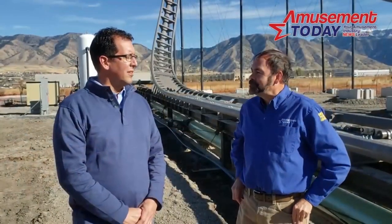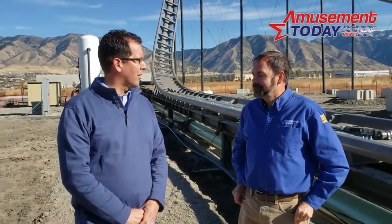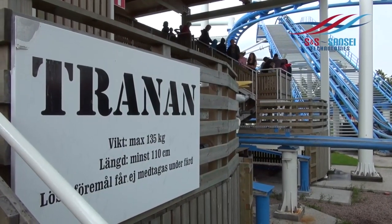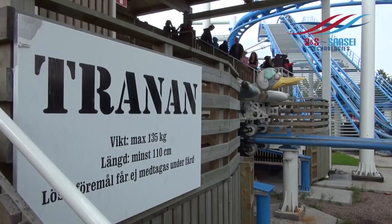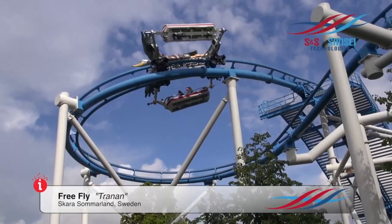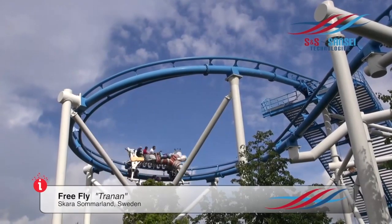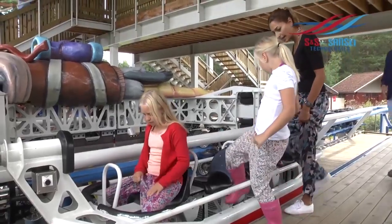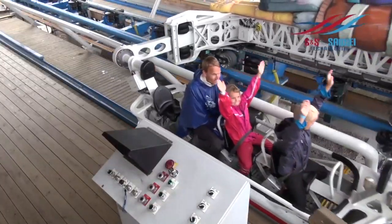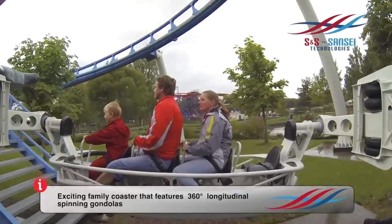Some people were very quick to point out that the AXS model is actually somewhat similar to a model that S&S had already introduced known as the FreeFly. While this is true, the FreeFly model features very minimal, almost non-existent restraints and cannot perform inversions. To date, only one FreeFly model has ever been built, known as Trenan, located at Skara Summerland in Sweden, and it opened in 2009.